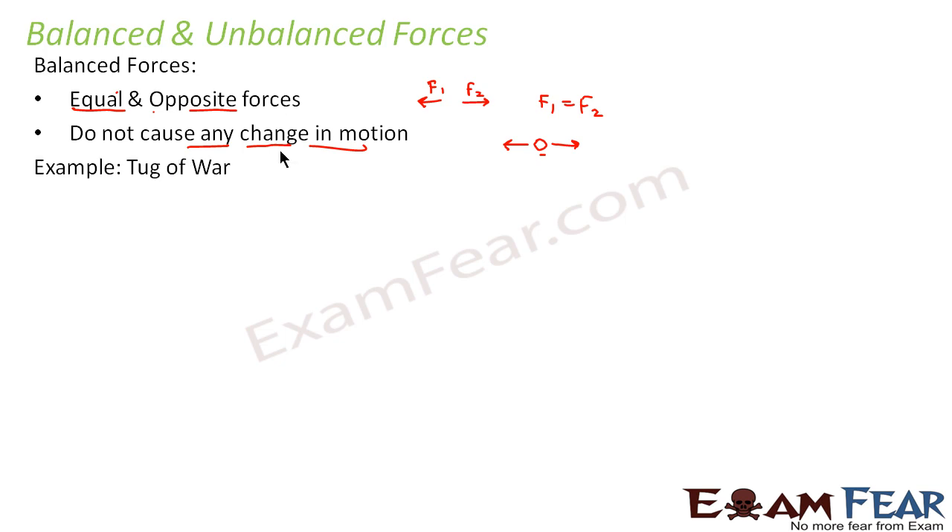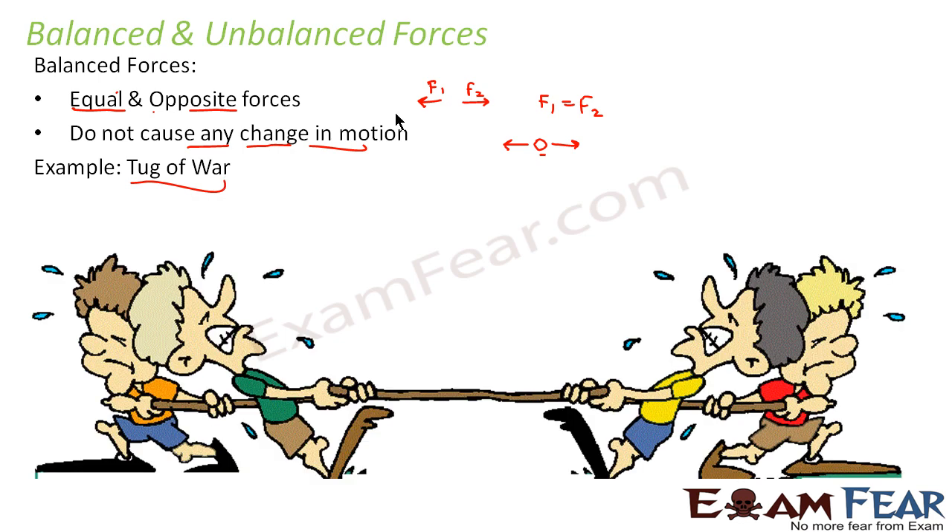Let's take the example of tug of war. There are two teams — team A and team B — both pulling a rope. Team A applies a force F1 in one direction and team B applies a force F2 in the opposite direction. If F1 equals F2, there is no movement at all; neither team moves toward the other. So if both teams apply equal force, there is no motion at all.